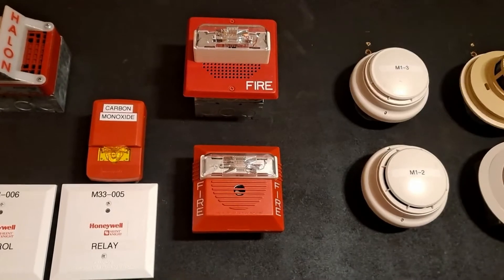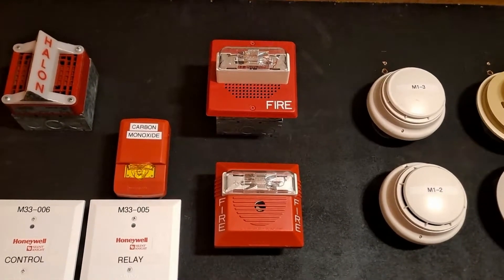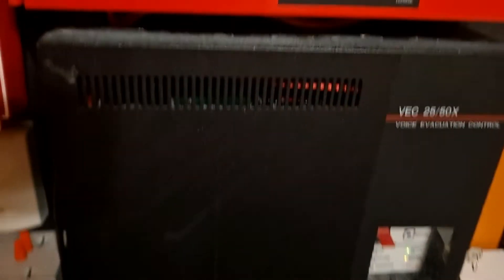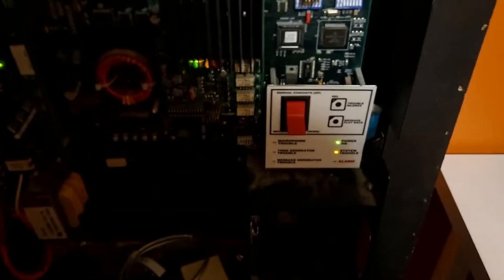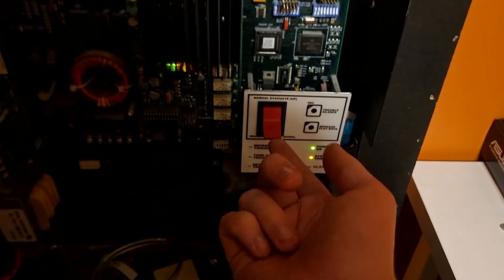The audible silence is really cool on this, not going to lie. Now one thing I am going to show is I'm going to flip up this manual evac switch, and it's just going to start playing the message again.